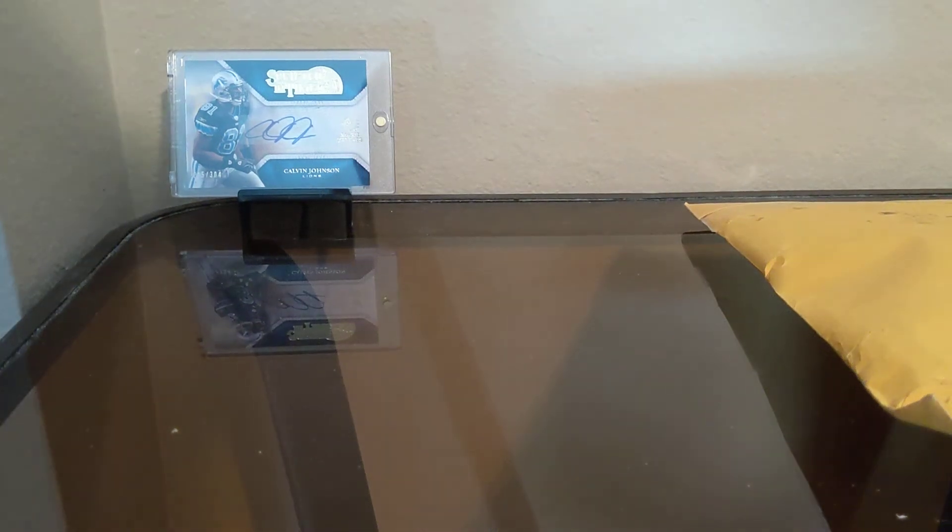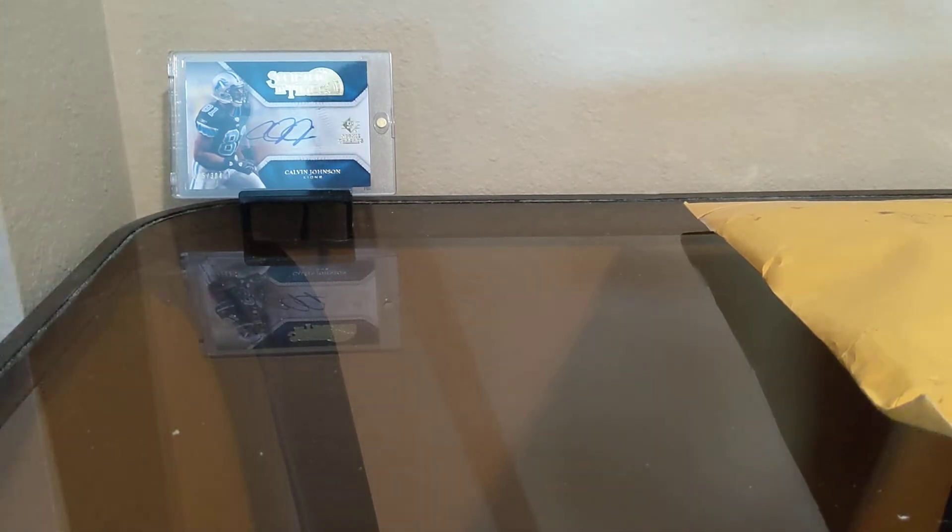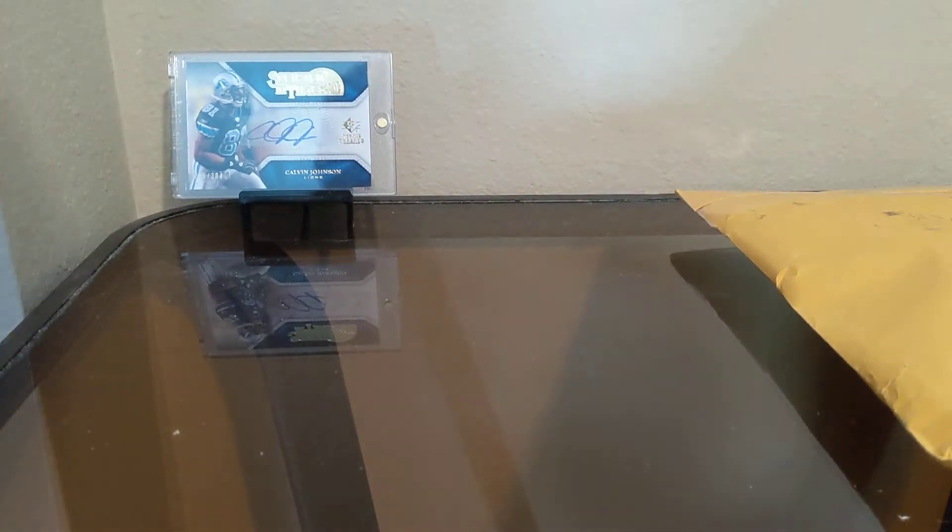Hey guys, welcome back to another video. Today we're going to be doing a mail day. We've only got two packages, but one of them is just a little bit bigger.